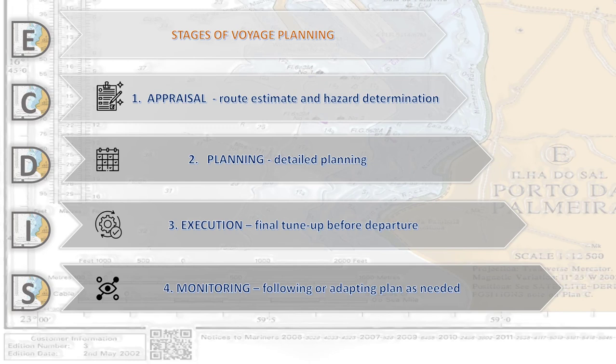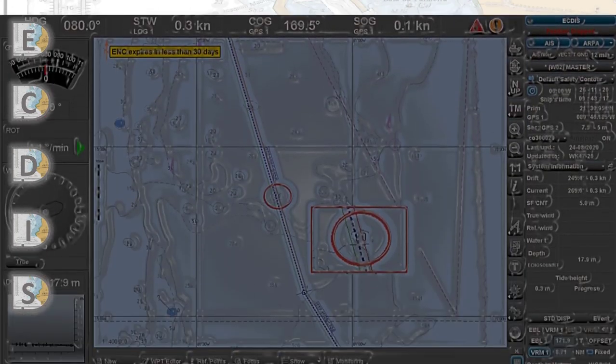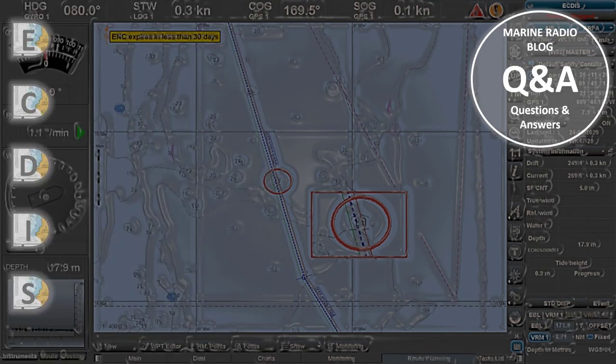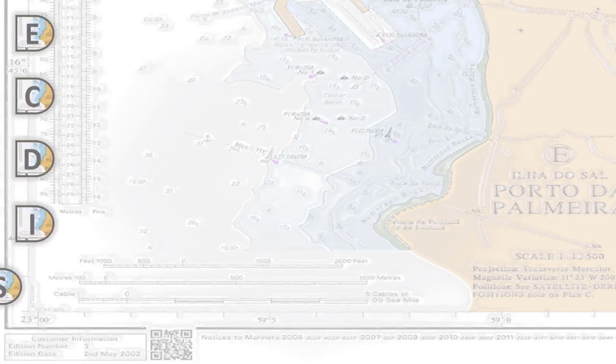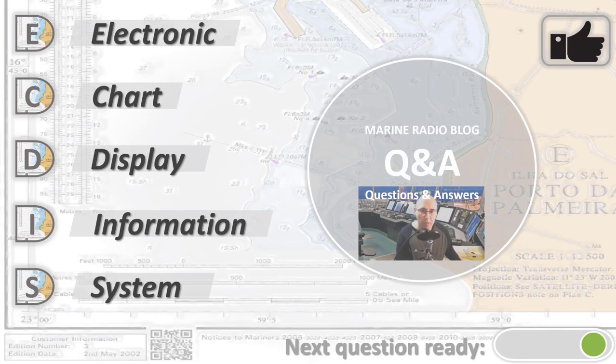Please remember: when doing passage planning with ECDIS, use the four-stage method described in IMO Resolution A.893. To help us continue, please subscribe to this channel and give us a thumbs up if you found this useful.